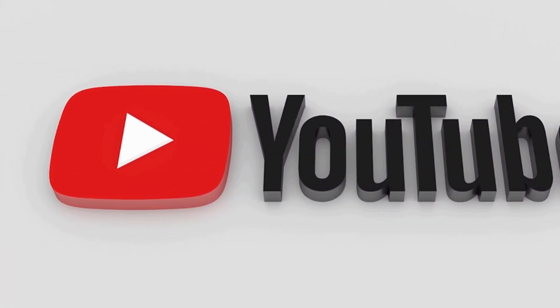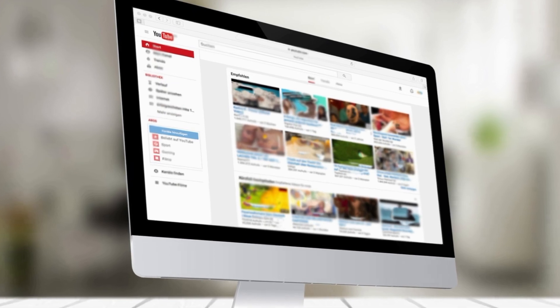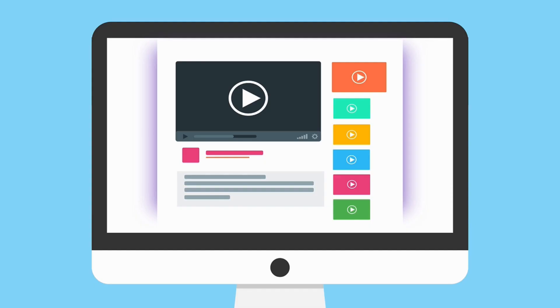That would be all for this video. If this is your first time on this channel and you're looking for more information and details about specific products, start now by clicking the subscribe button so you don't miss anything in the future.